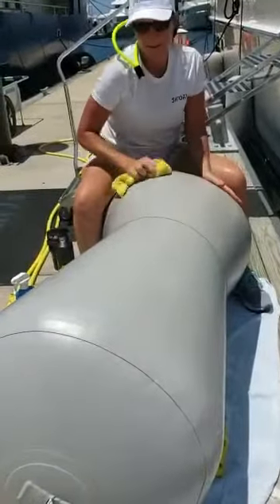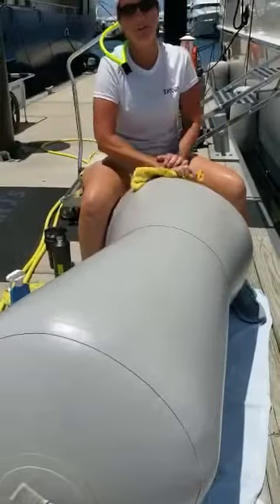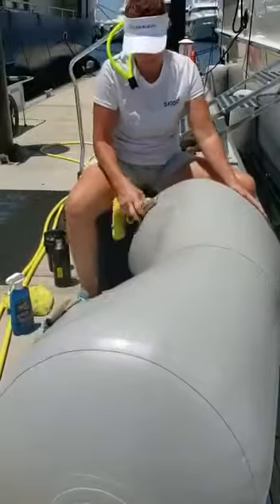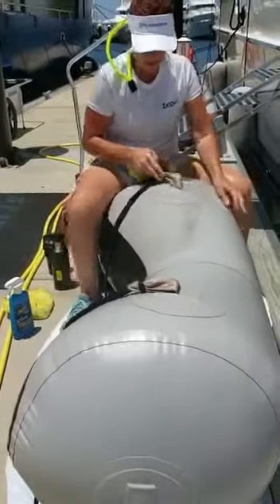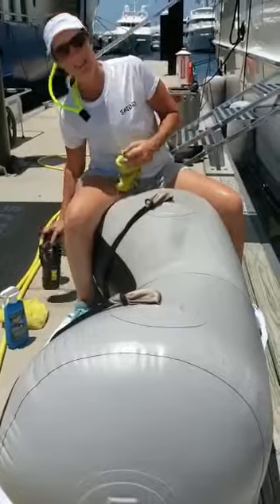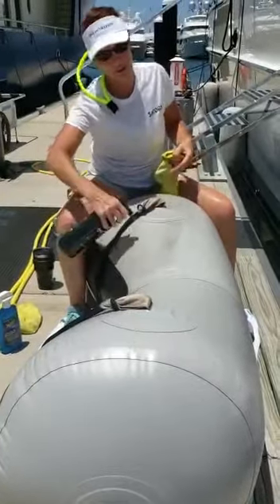What do you call this thing? A fender. What do you do with it? Protect the boat from the docks or other boats. Why are you cleaning it? Because it's dirty. I'll get those dirty things off because we don't have that stuff on our boat.